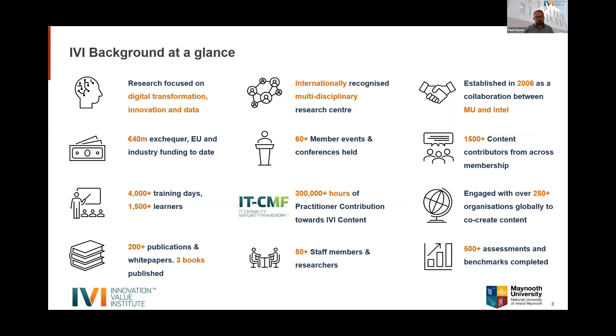A quick background on IVI: we're a research institute based in Maynooth University with a primary focus on digital transformation for innovation and how data can be used for digital transformation in organizations. We work internationally, not just in Ireland, and were established originally as a collaboration between Maynooth University and Intel almost 20 years ago. We organize member events, co-create content, and provide training on digital transformation, technology management, and innovation.